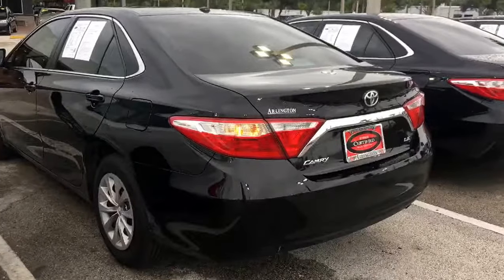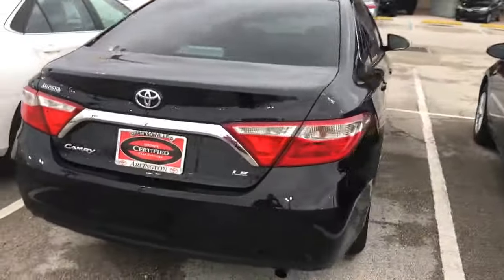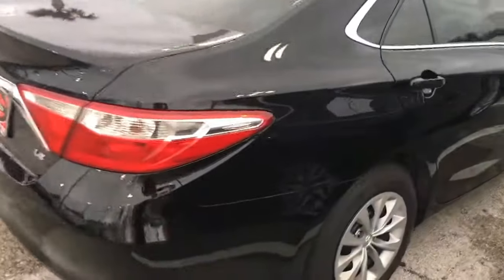Good morning, this is Christian Morgan at Arlington Toyota. I'm going to show you this awesome certified 2017 Toyota Camry LE. Exterior wise the vehicle is in good condition. It is one of our certified units with a 100,000 mile warranty.